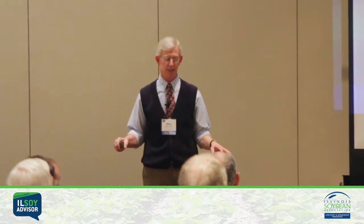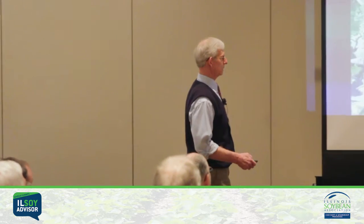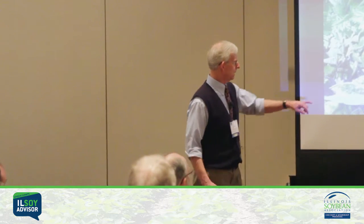The other guy has potassium deficiency — did not put on near enough potassium, levels were really low. It's always on the margins of the leaves. I hope you never see it. Even in its most advanced state when the leaf is dying, it's still just dead tissue on the margins while the center is still green. That's potassium deficiency.